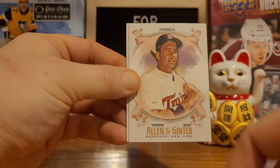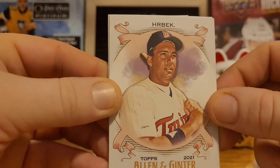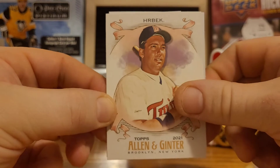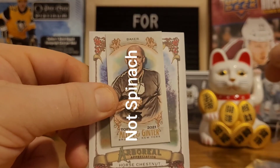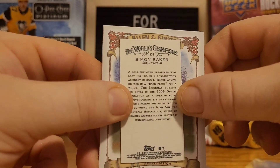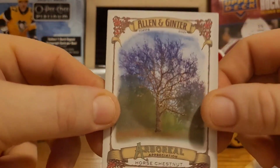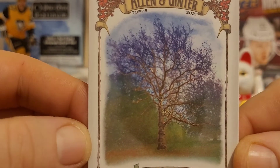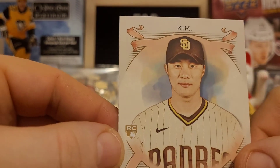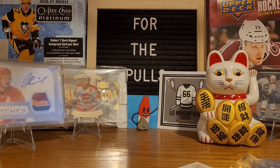So we got Ken Griffey Jr., Verdugo, Crabbeck. The mini card is always the fourth card in the pack, so here's a big reveal — hang on tight, three, two, one. We have Baker — rugby coach or something, doesn't matter. Arboreal appreciation — that's the horse chestnut, get a good look at that one, that's a pretty nice looking tree. And then we have a Kim rookie card. We didn't get the spinach.